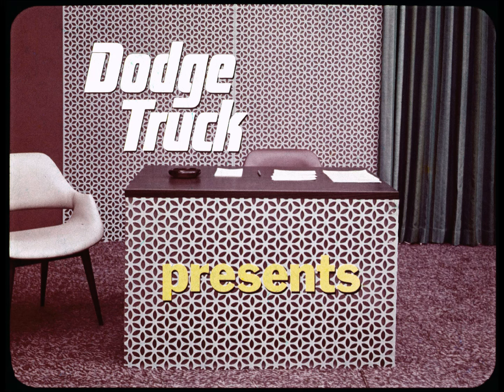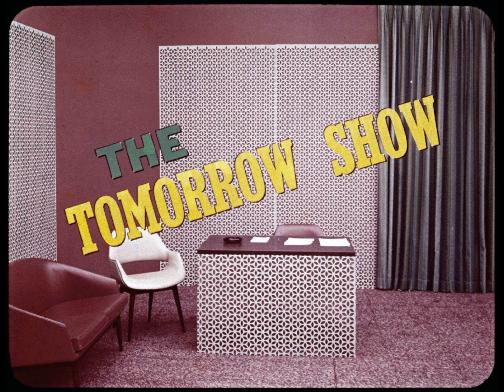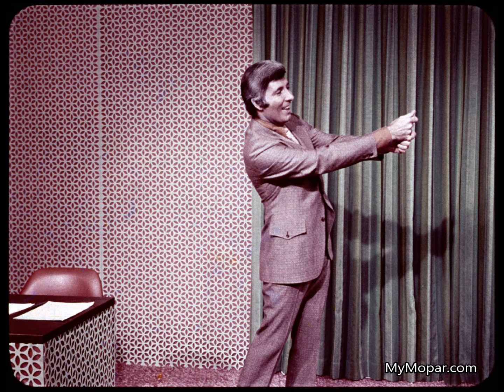Dodge Truck presents 1972 Dodge and Ford light-duty trucks, coming to you by way of The Tomorrow Show, starring Johnny Parson. And here's Johnny! Our first guest is Sam Potter, the singing salesman we've been hearing so much about lately. Let's give Sam a big welcome.